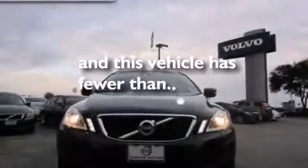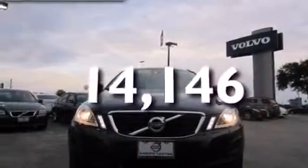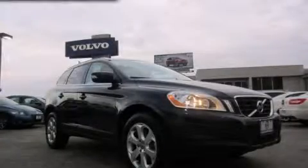This vehicle has fewer than 15,000 miles on the odometer. Stop by today and test drive this automobile for yourself.